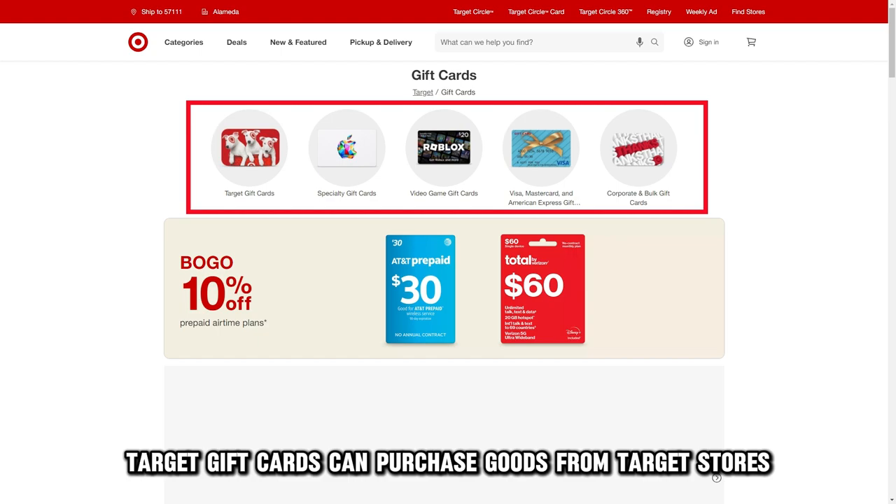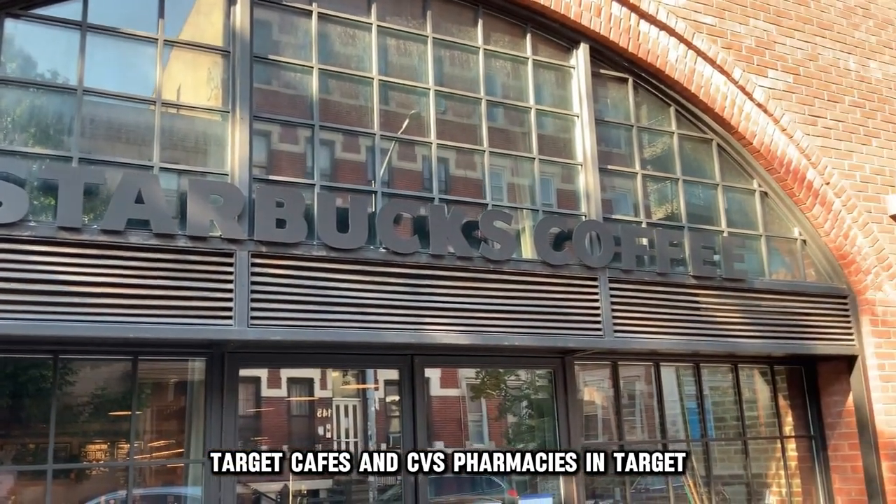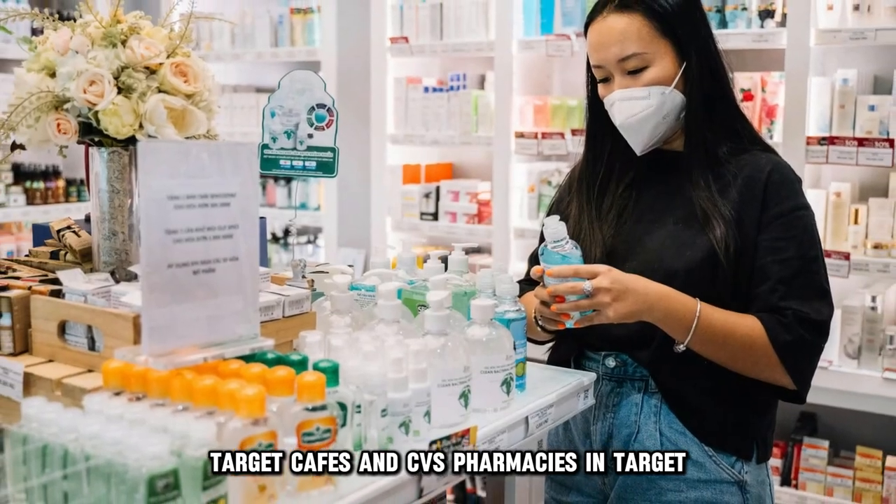Target gift cards can purchase goods from Target stores, Starbucks in Target, Target cafes, and CVS pharmacies in Target.